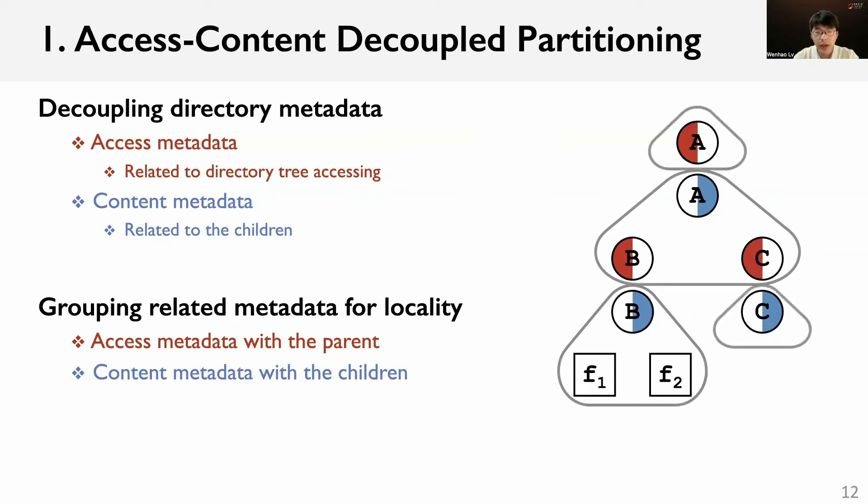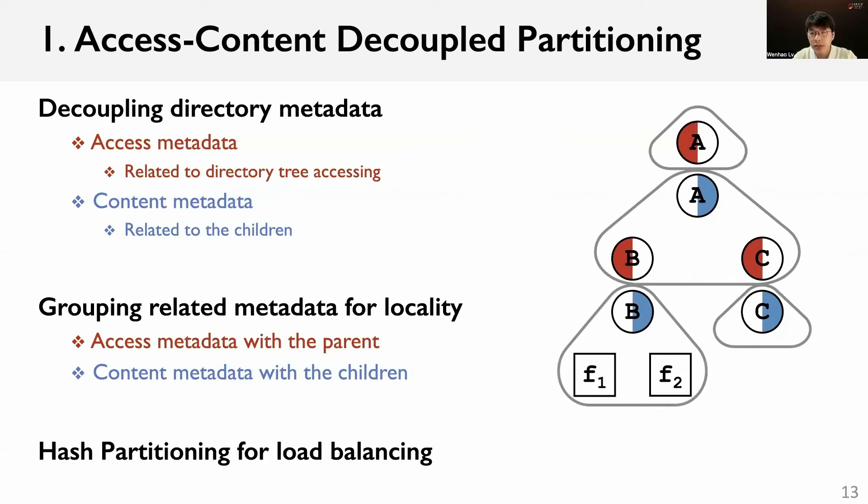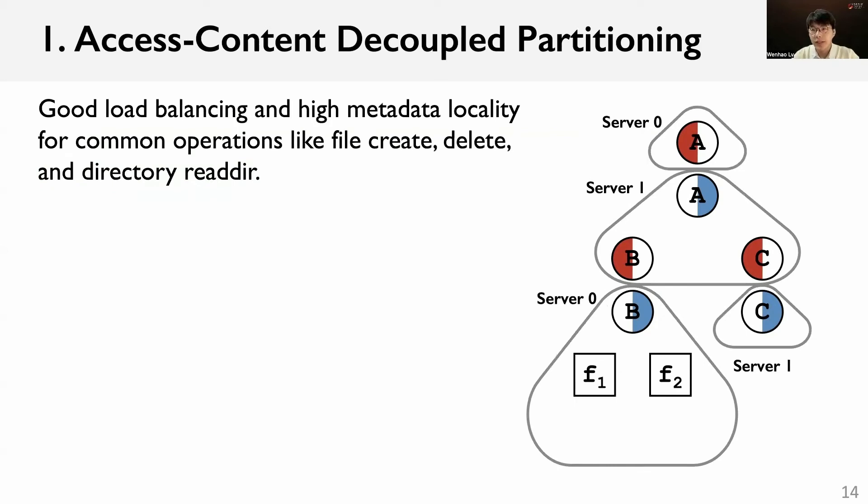After the grouping, we split the directory tree into independent per-directory groups for partitioning. Finally, to achieve good load balancing, we hash these fine-grained metadata groups onto different metadata servers. By decoupling the access and content metadata, the directory tree can be partitioned at fine grain for good load balancing while still maintaining high metadata locality for common operations such as file create, delete, and directory read operations.